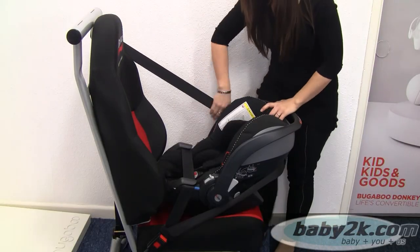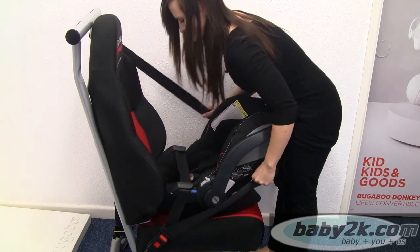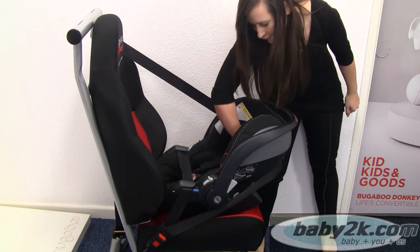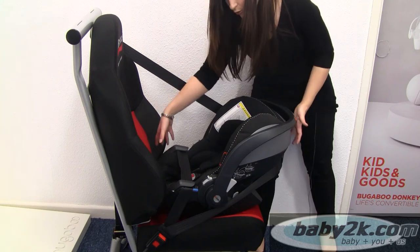To tighten it up, pull the seat belt and make sure you've got all the slack out of it. To test your car seat, ball your fist up and put it where baby's head will be, push backwards, and just make sure you haven't got any rocking or movement in there.